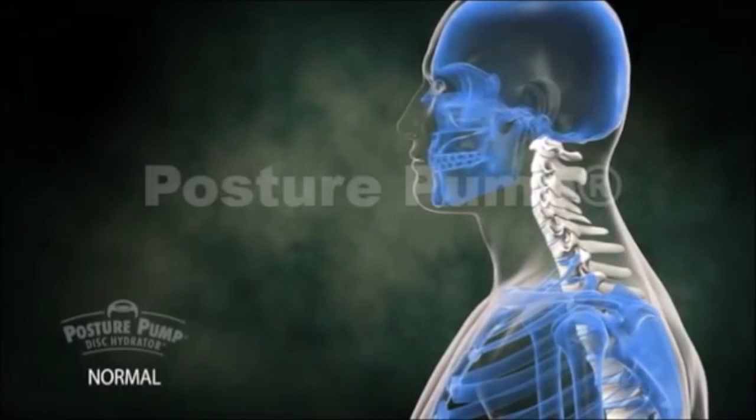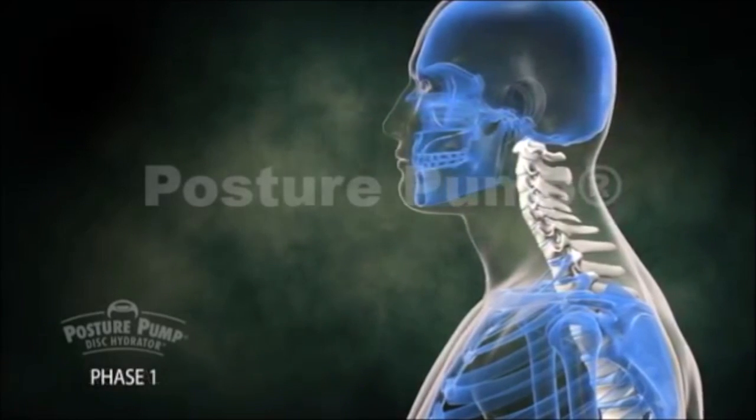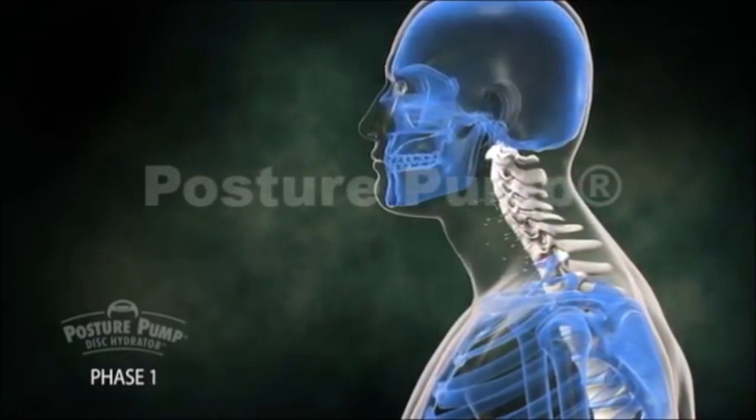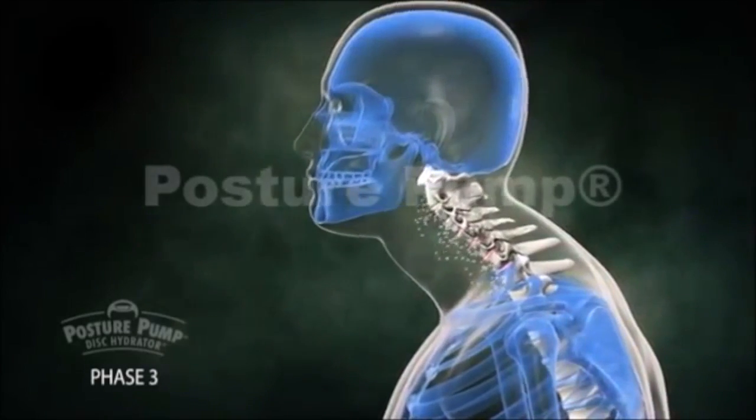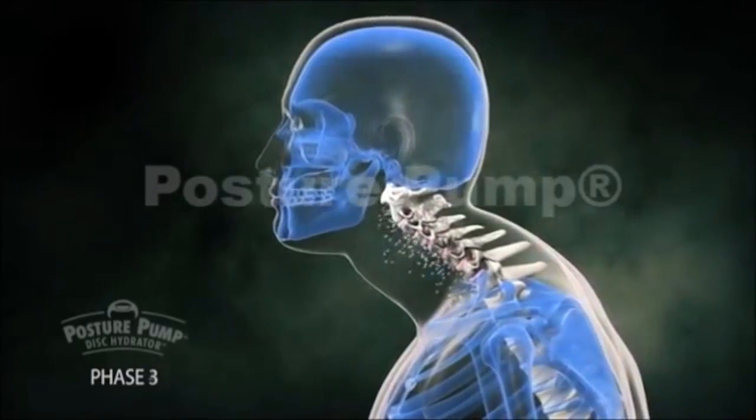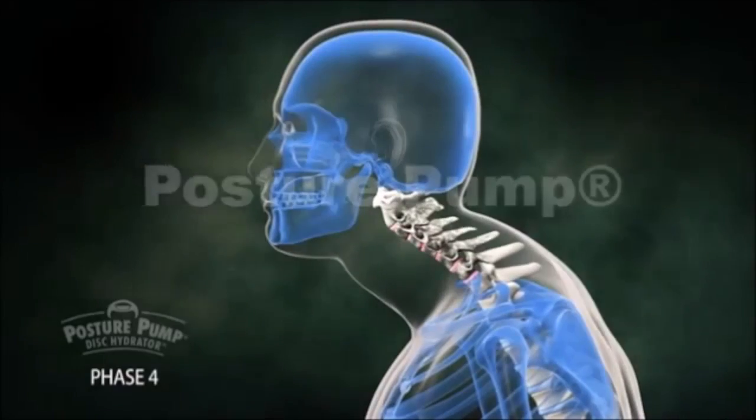Posture lost over time can make you look and feel older than you actually are. Correcting poor humped posture early is the best defense against painful stiffness, early joint aging, and a slumping elderly appearance.